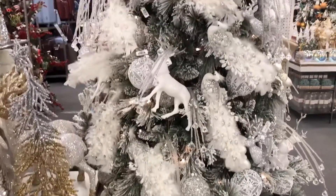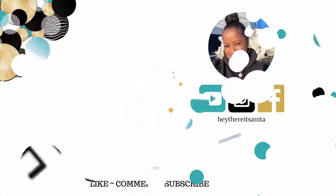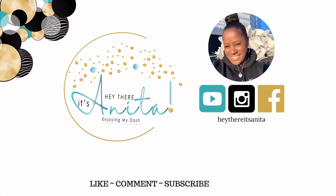So I hope you were able to get some amazing ideas of what you could do in your own home this year. I would love to have you as a member of the family, so if you would like, comment and subscribe and hit the notification bell. I'll see you next time.